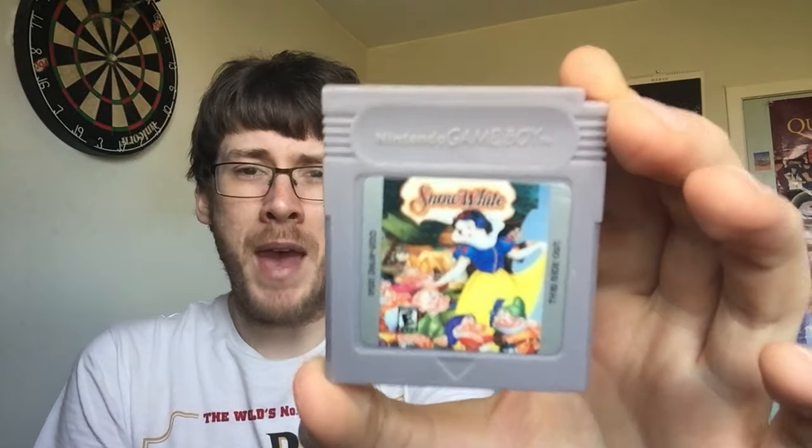First up — I know this is a pirate, so don't worry — it's Snow White. You can tell basically by the cover art that it's a pirate. It's ever so slightly blurry but it's not too bad a cover. It was never an official release on Game Boy, but it's good for the collection because I also pick up pirated Game Boy games.